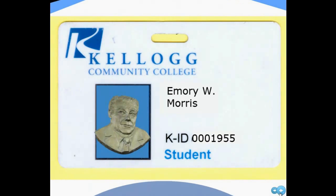Your KCC ID is your library card. Don't forget to bring it each time you come to campus.